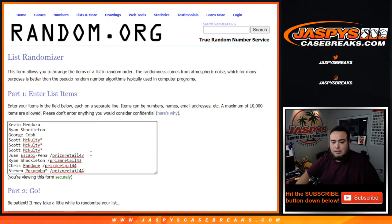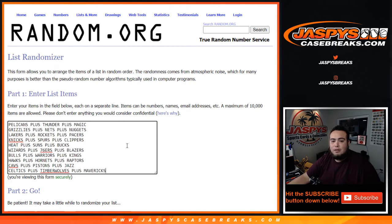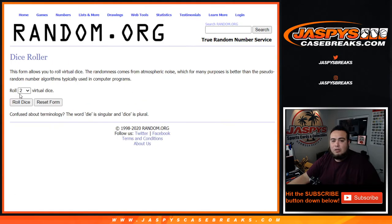We had to do two filler breaks — Prism Retail 43 and 44. Congratulations to Juan and Ryan, and then Chris and Steven, who are now part of this break. Good luck to Scott who got the last three spots. Mojo George got a spot straight up, Brian got a spot straight up, sold it to Kevin — good luck to everybody!